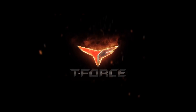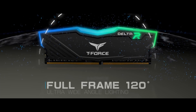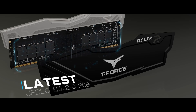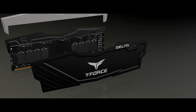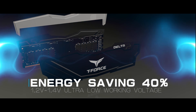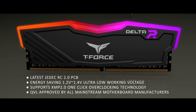Similarly, the Delta RGB DDR4 Gaming Memory by Team Group offers a full-frame 120-degree ultra-wide-angle lighting and a customized JEDEC RC 2.0 circuit board that enhances the transmitting signal by 35%. The Delta RGB also offers energy savings of 1.2V to 1.4V ultra-low working voltage and supports XMP 2.0 one-click overclocking technology.